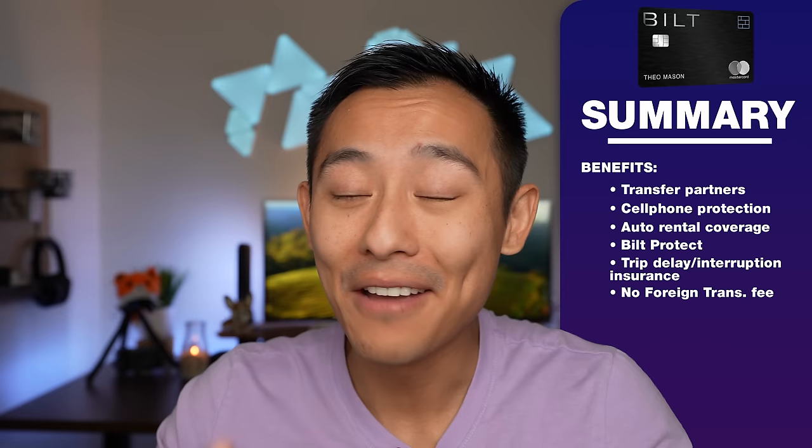You also get trip delay insurance and trip cancellation and interruption insurance, plus no foreign transaction fees. My final verdict: if you pay rent, jump on the card. If you want a no-annual-fee premium travel card, jump on the card. All the other cards we've discussed with transfer partner abilities — Amex Gold, Capital One — come with an annual fee. Bilt is the only no-annual-fee card that offers the ability to transfer points, and that's where you unlock thousands of dollars in free travel.